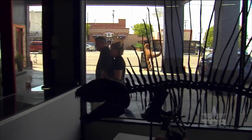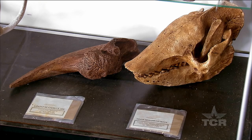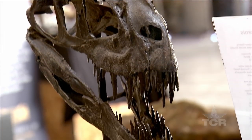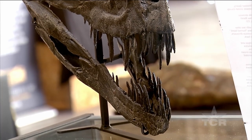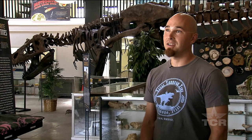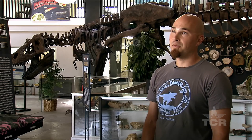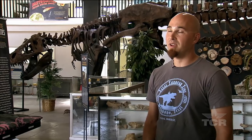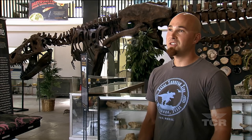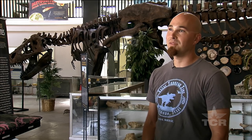It all started when museum director André Lujan had his very first experience with these Jurassic juggernauts. At the age of four, he fell in love with dinosaurs. He had an experience right here in Texas at Glen Rose, at the Dinosaur Valley State Park, where he stepped foot in a dinosaur track. That moment really decided his fate. Paleontology seemed so real and so tangible, and it's something he's pursued ever since.